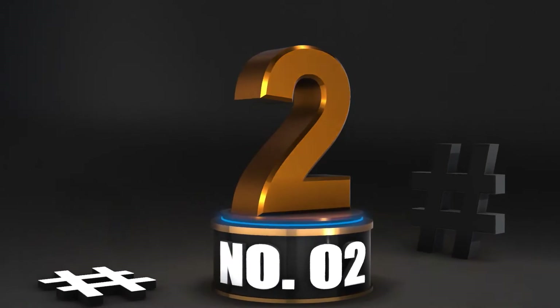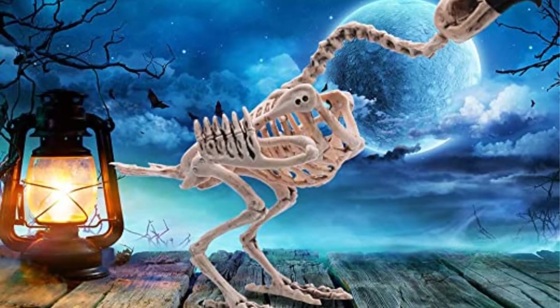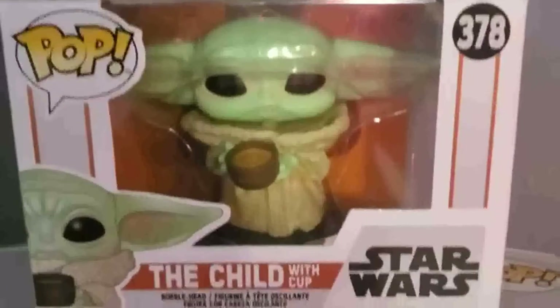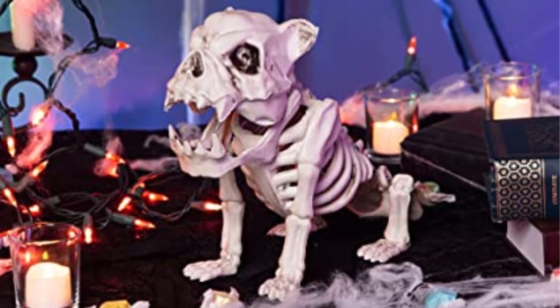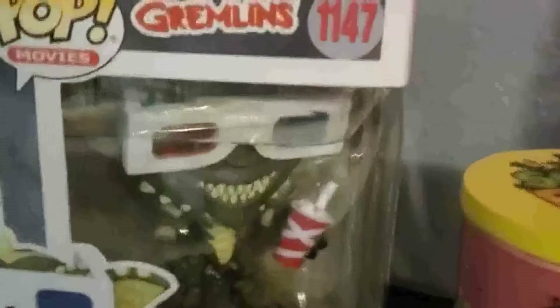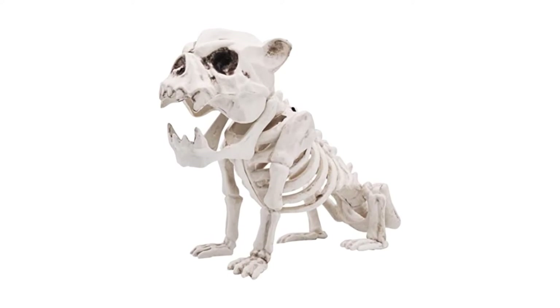Number 2: 11-inch Pozenstay Puppy Skeleton. Why should all the joy of having bones be reserved only for bipeds? This tiny spine-chilling pupper is ideal if you want your spooky decor to have a touch of bark mixed in with the boo. It can be posed in many ways and is ideal for protecting a porch, step, or welcome mat, or concealing itself in some thick grass for an added surprise.